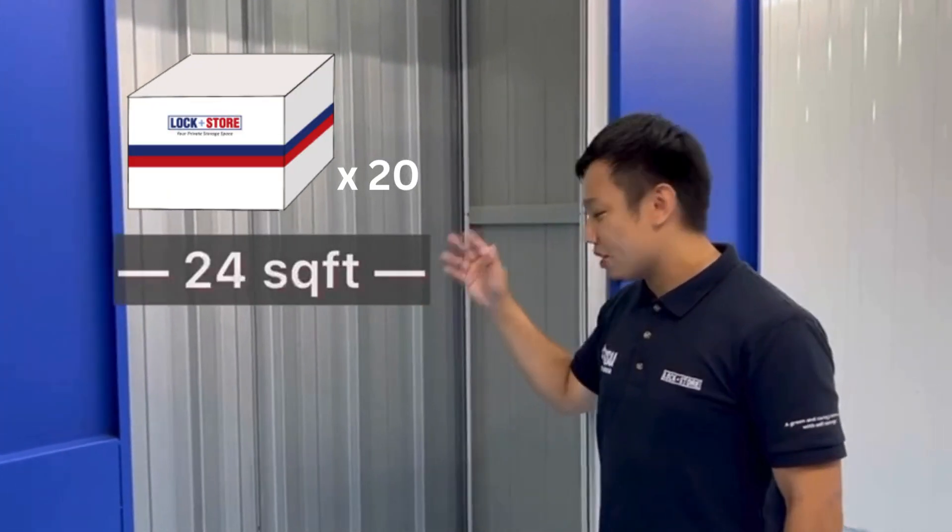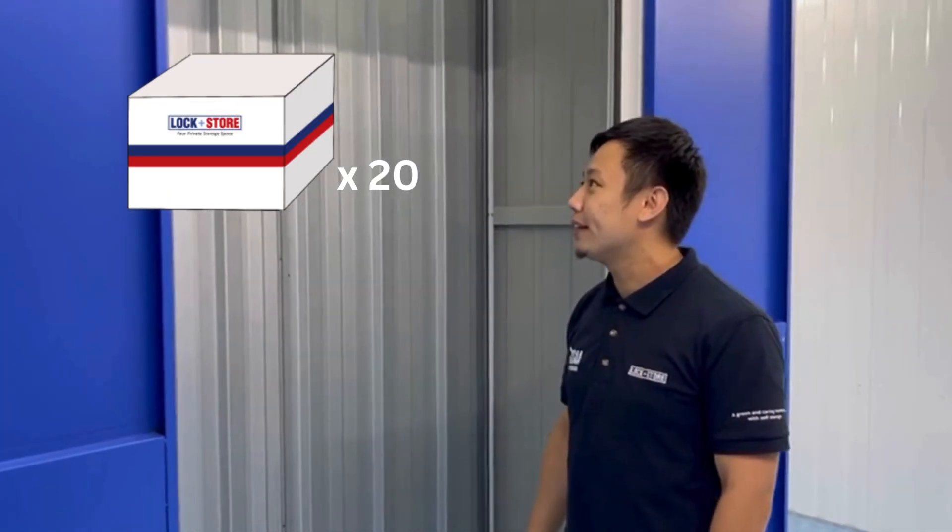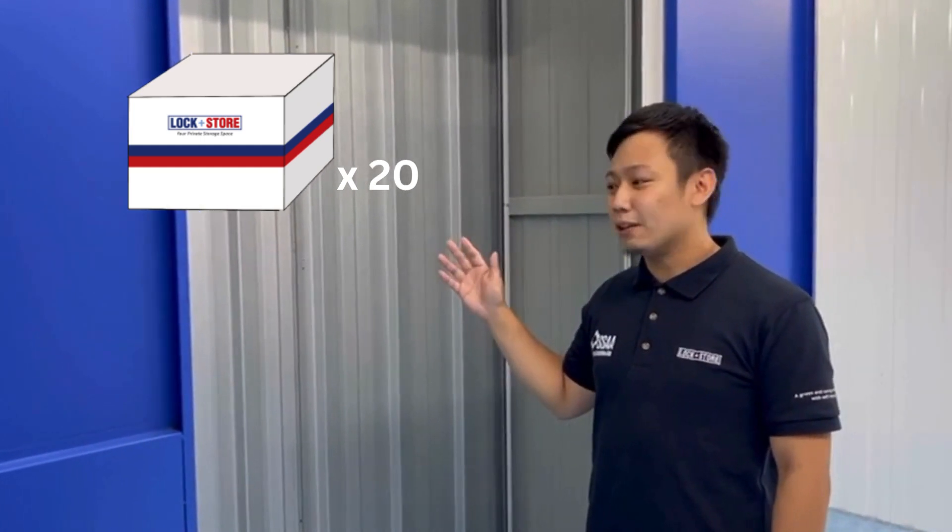This is our 24 square feet unit. In this compartment, we can usually fit up to 20 medium size boxes, or a queen size mattress with some small furniture along with it.